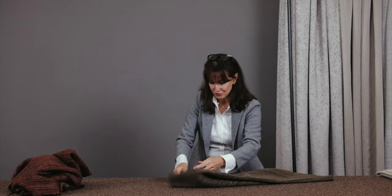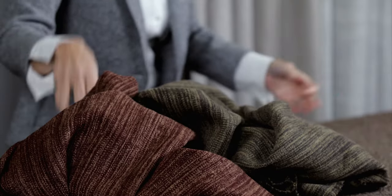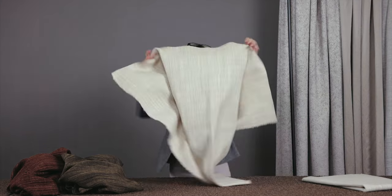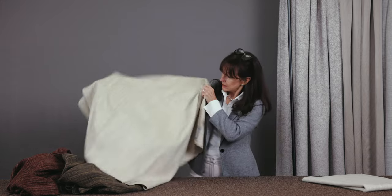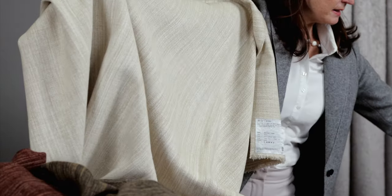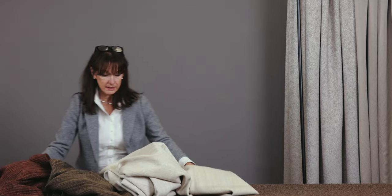We choose our colours really carefully and only use the colours that really work — some colours just don't work in certain yarns. Here we have this lovely champagne combination, and then we have the silver-grey, the two neutrals. Very good Martindale results on these as well.